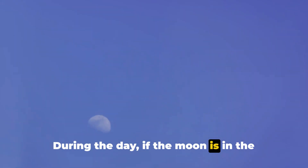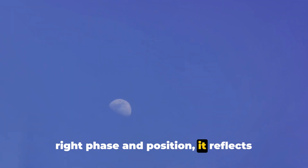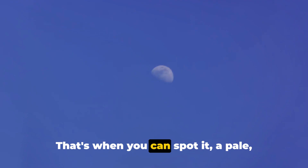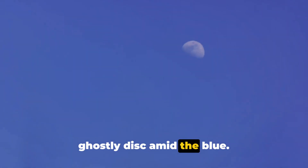During the day, if the moon is in the right phase and position, it reflects enough sunlight to stand out against the bright sky. That's when you can spot it — a pale, ghostly disk amid the blue.